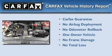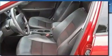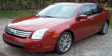This Ford has had only one owner and it qualifies for the Carfax Buyback Guarantee. This vehicle won't last long at this price — call and arrange a test drive now.